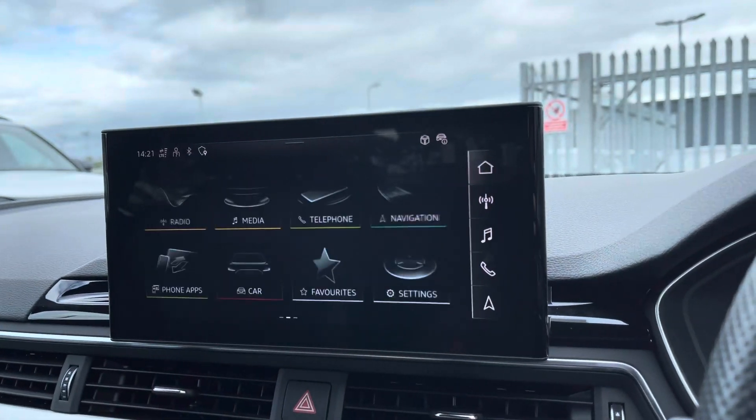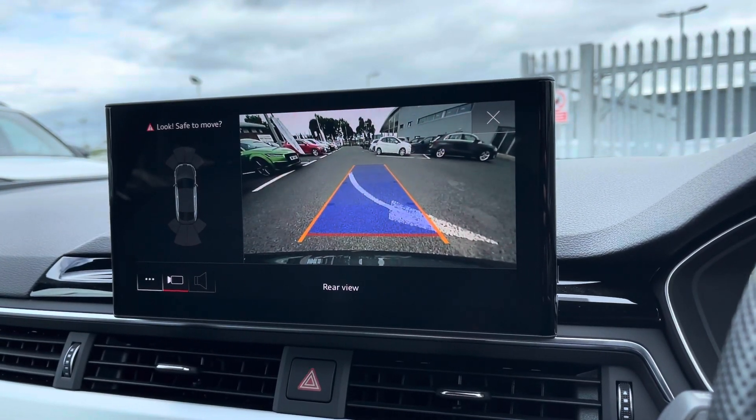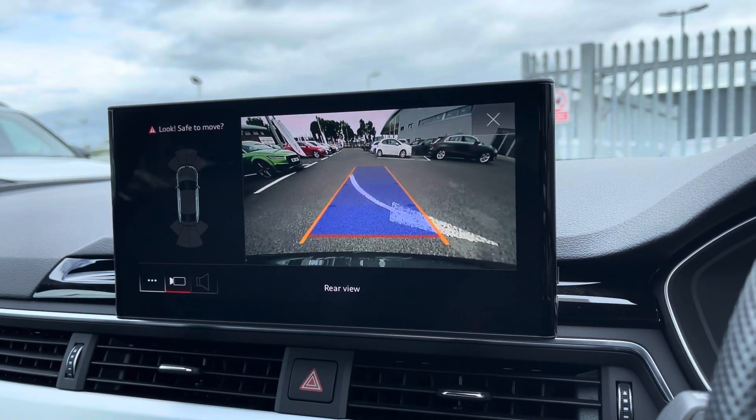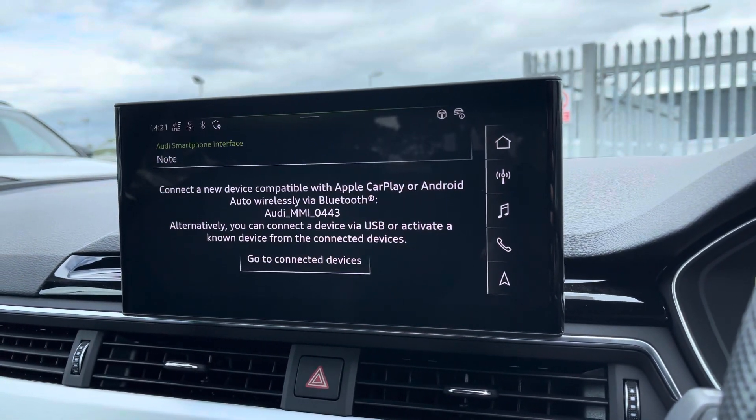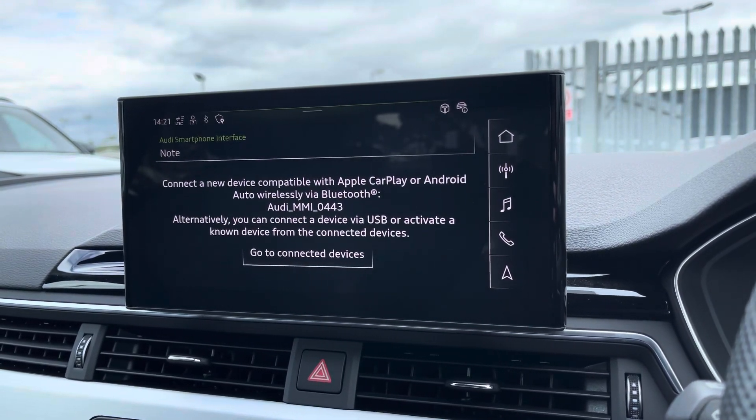You can also benefit from the rear view camera that comes equipped with this vehicle to help you park in those tighter spaces much more confidently. You'll also benefit from Apple CarPlay and Android Auto, and I'll leave a link in the top right corner of the screen to show you how to set this up.